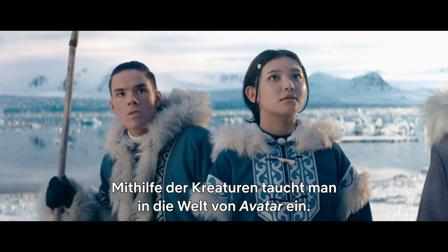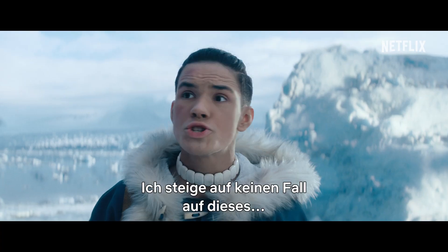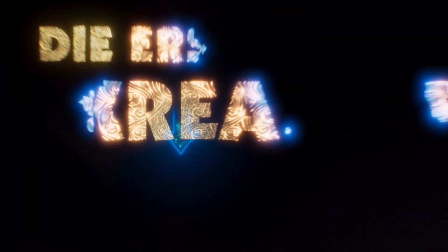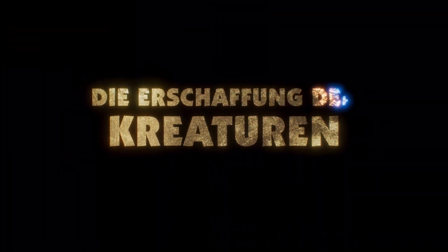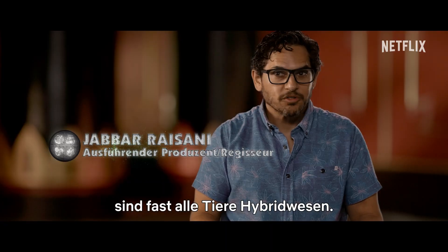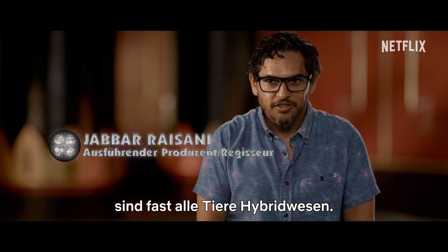The creatures immerse you into the world that is Avatar. In the Avatar universe, almost all animals are hybrid creatures.